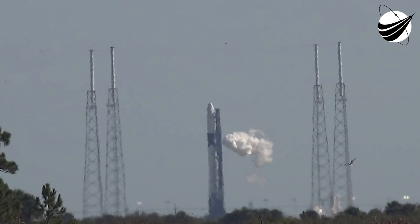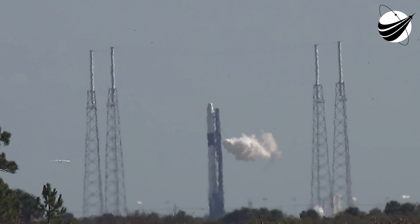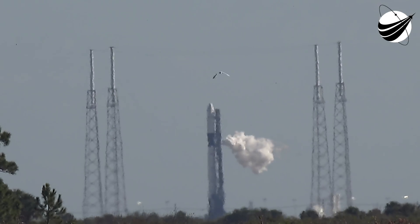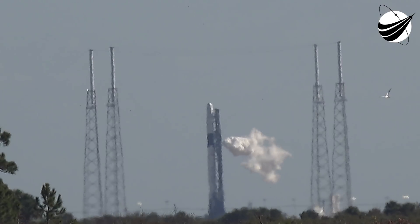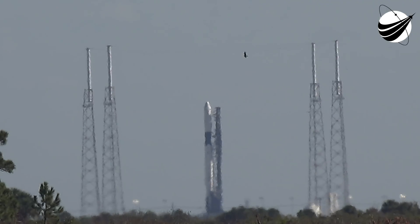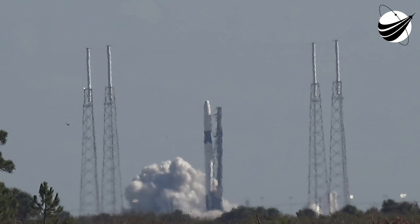T-minus 30 seconds. 10, 9, 8, 7, 6, 5, 4, 3, 2, 1, 0 — ignition, liftoff.